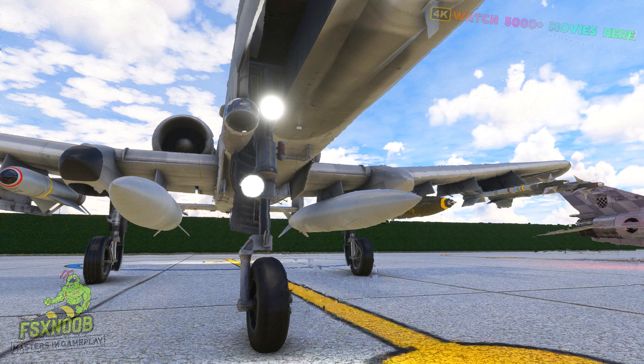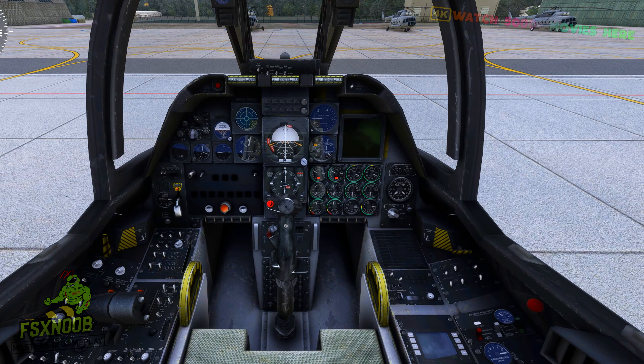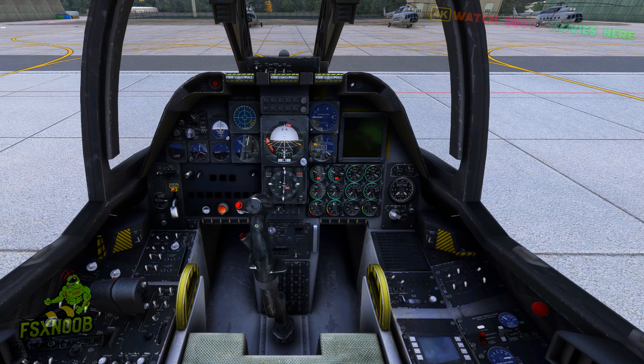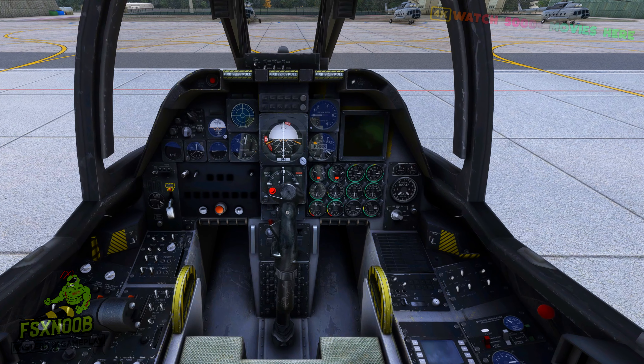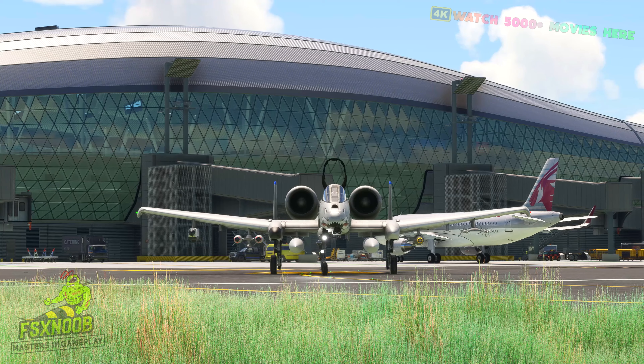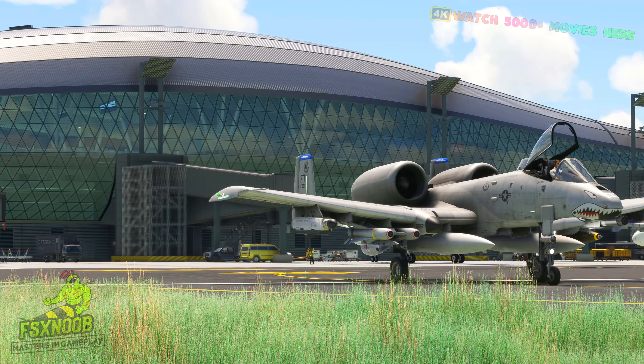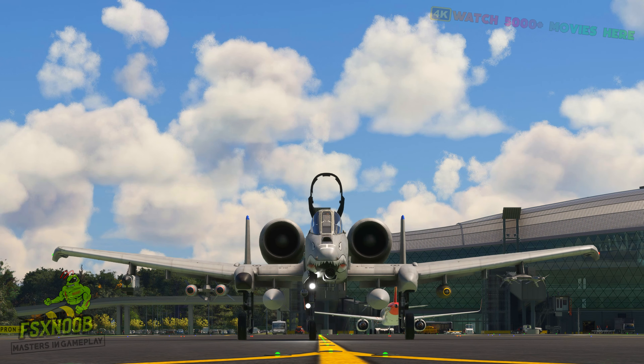One of its distinctive features is the GAU-8 Avenger, a fearsome 30mm 7-barrel Gatling gun mounted in the nose. Capable of firing up to 3,900 rounds per minute, the Avenger is a force to be reckoned with, making the A-10 a formidable adversary against armoured vehicles and fortified positions.